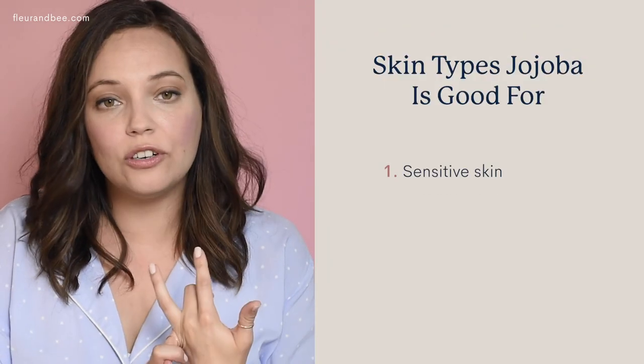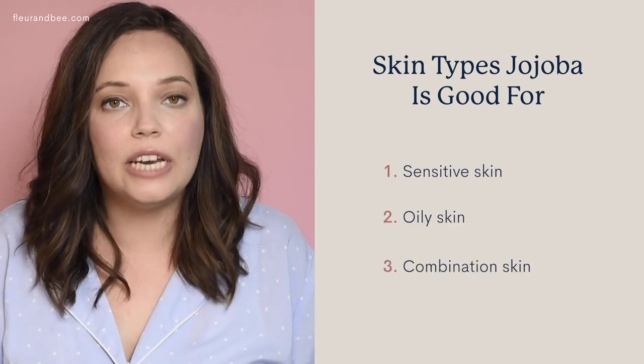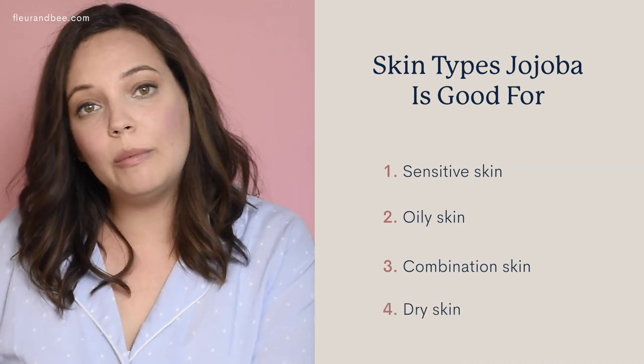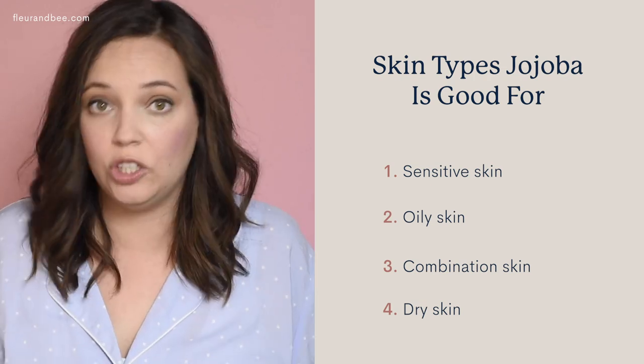It's actually great for all four skin types. It's rare that an ingredient works for most people or everybody's skin type. It's great for sensitive skin because it's soothing and gentle. It's great for oily and combination skin because it helps to balance your skin's natural oils. And it's great for dry skin because it actually mimics sebum, which is your skin's natural oil, and it's super moisturizing. So super win all the way around.